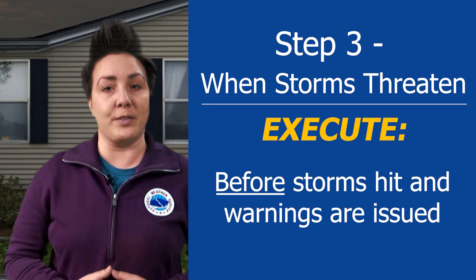Evacuating a mobile or manufactured home before a tornado hits is the safest plan of action. You can replace the possessions in your home, but you cannot replace a life.